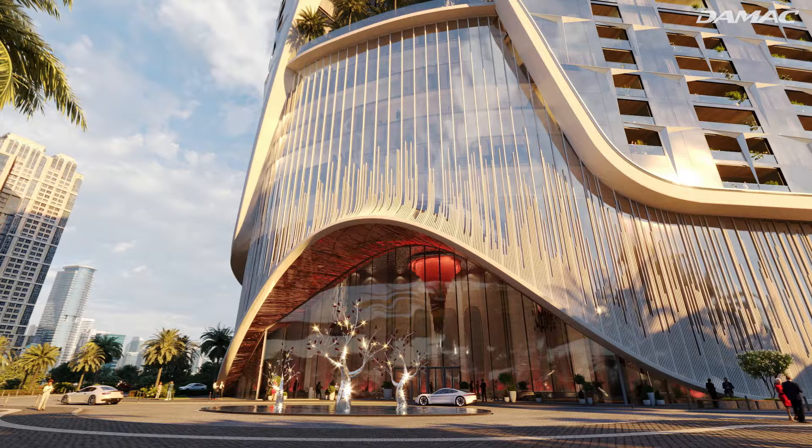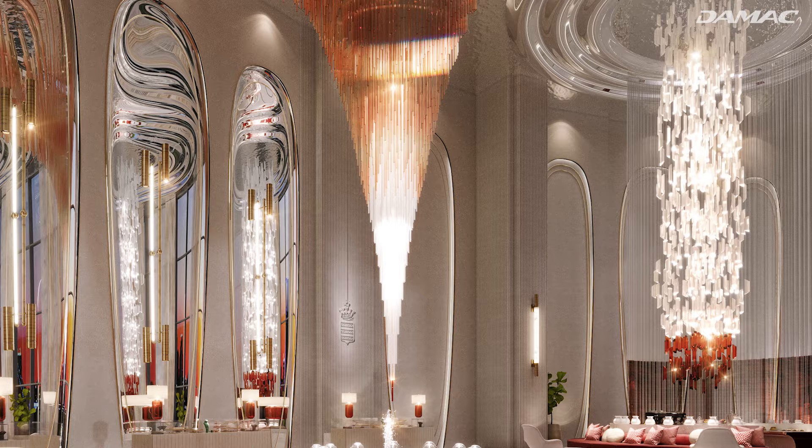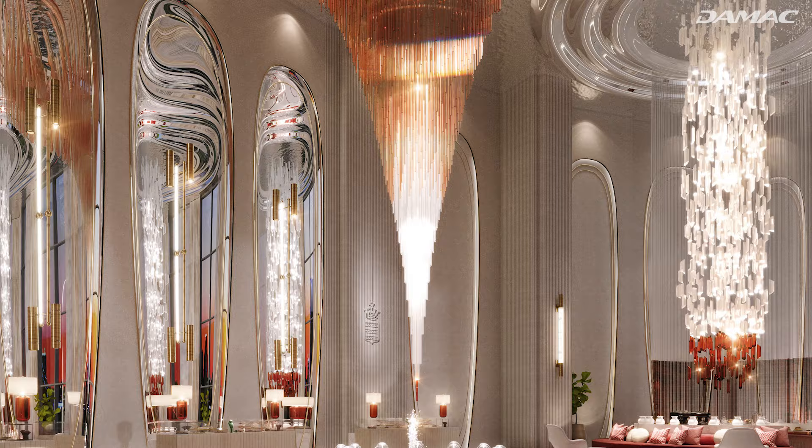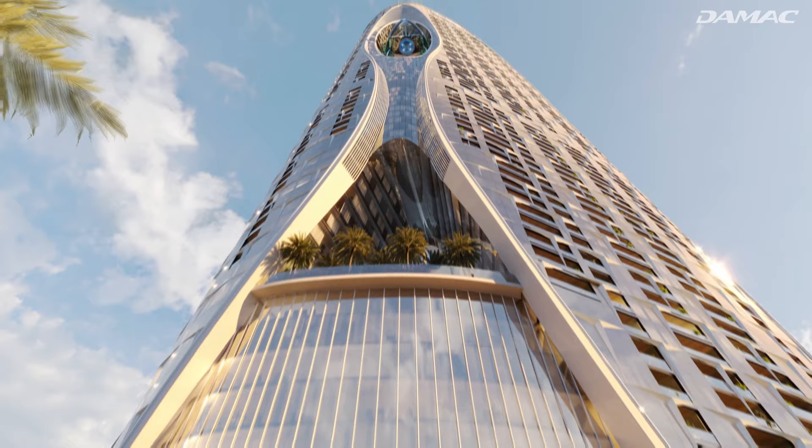From the magnificent entrance, one is immediately immersed in a truly visual and sublime experience. Inspired by DIZO's signature rubies, a diamond-inspired curtain surrounds the interiors so only its residents can witness the building's true beauty. The amenities of Safa 2 are the pinnacle of luxury.